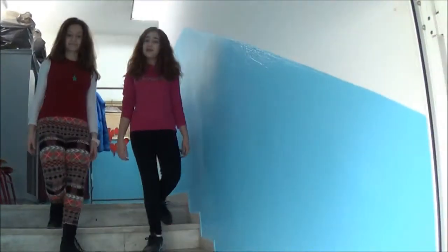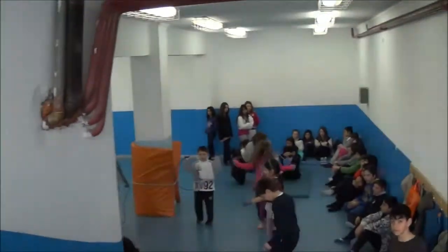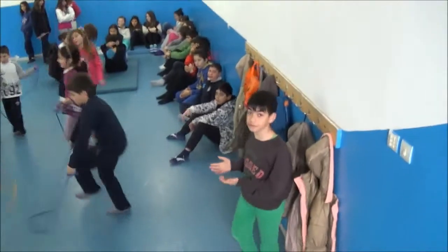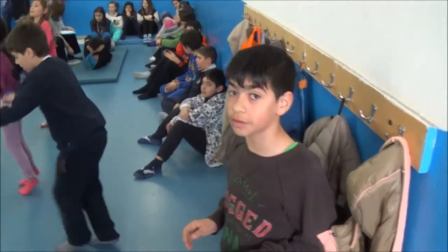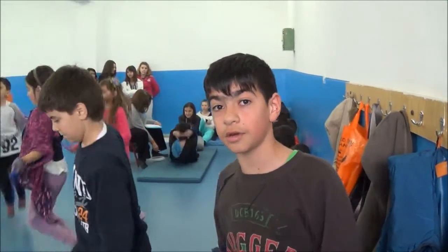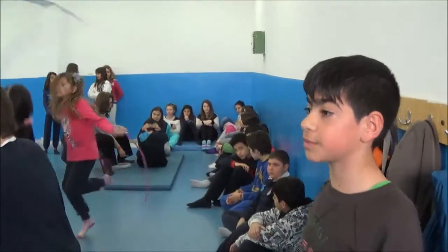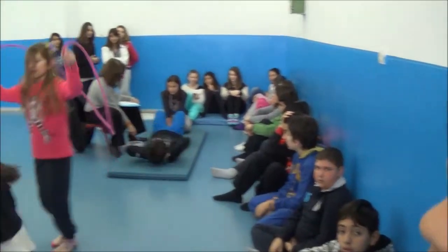Now we will take you to the gym. Follow us! This is our indoor gym. We usually do physical education outdoors during the school year because the weather is usually great for most of the months. But when the weather is rainy, we come in here. Unfortunately, it's in the school basement, so it doesn't have much natural light. Anyway, it's better than nothing on a cold rainy day.